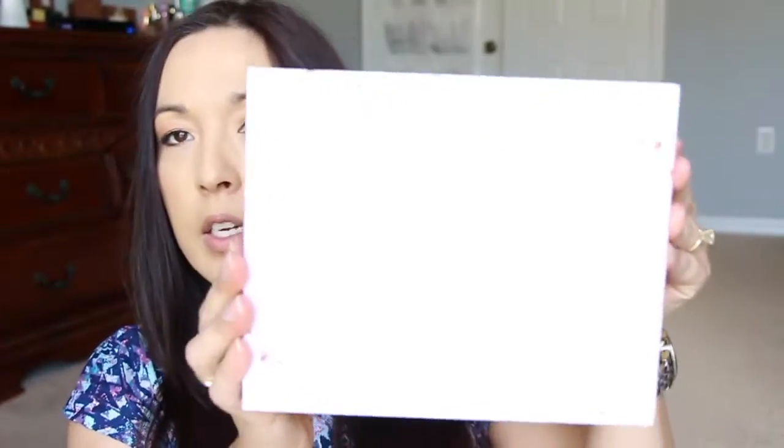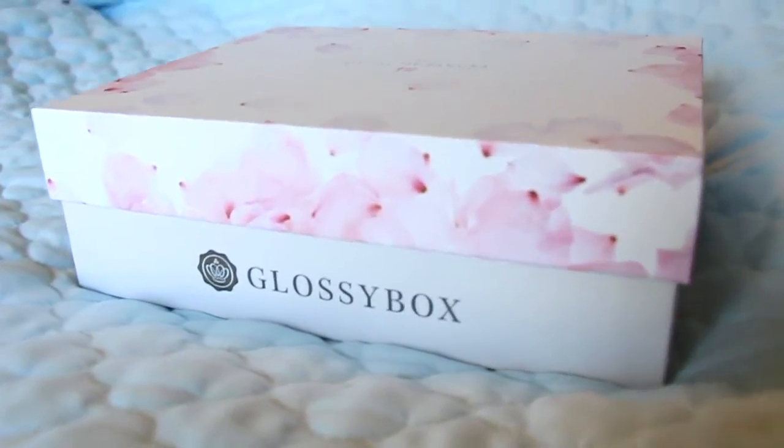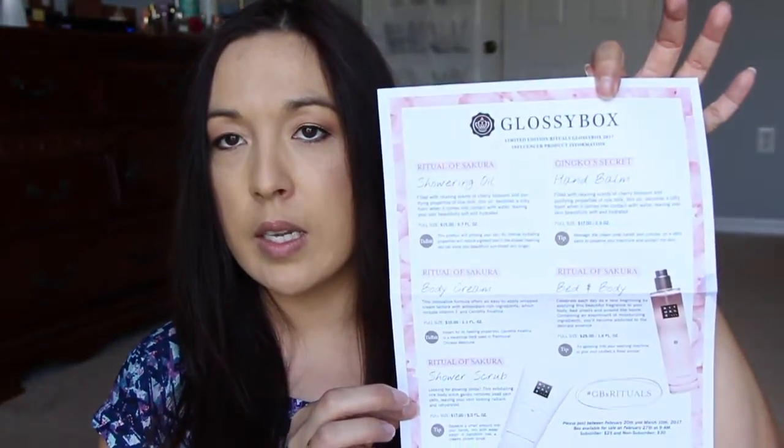First off, I just wanted to show you how cute the box is. It's so cute with the nice pink petals all over the edges. It says Glossy Box here, and on the backside it says Rituals. Before you open the box, inside the original it comes in a typical cover that you pop open, and then you get your Glossy Box on the inside. It comes with a little paper that tells you all about the different products inside the box — very helpful.